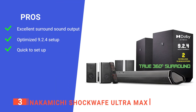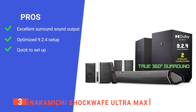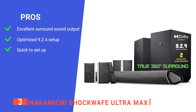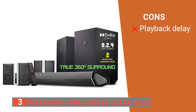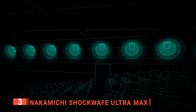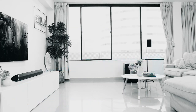Its pros are: it creates an immersive experience with Atmos and surround content, it has a unique 9.2.4 setup configuration, and it is straightforward to set up so you can start enjoying your favorite movies right away. However, the audio can take a few seconds to start again each time content begins playing after a pause. The Nakamichi Shockwave Ultramax allows you to experience explosive bass and high-end cinema surround sound effects previously only enjoyed in movie theaters or music concerts. You can enjoy fantastic sound from all your favorite sources quickly and easily.